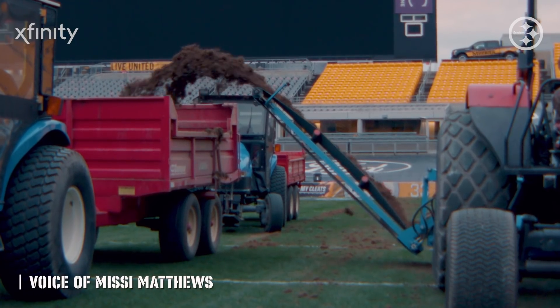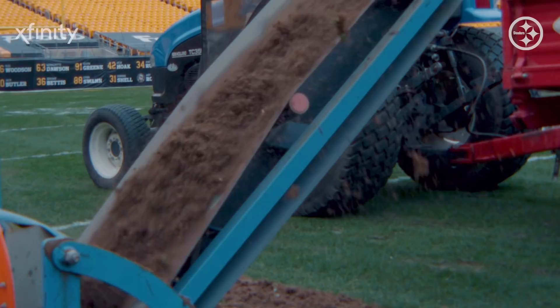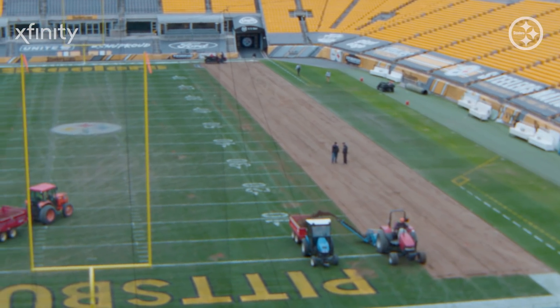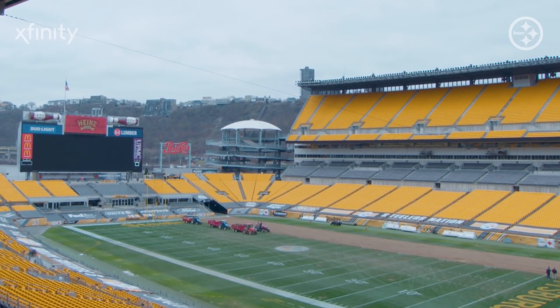It's a new year and a new season for the Pittsburgh Steelers. As the team prepares for its first postseason appearance on home soil since January of 2018, they do so with a fresh start on fresh turf. Heinz Field has recently undergone a re-sodding process that should help the players start off January football on the right foot.